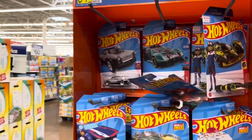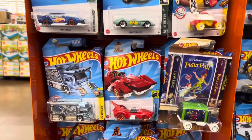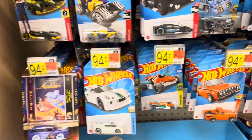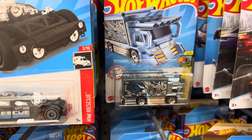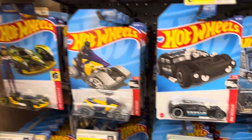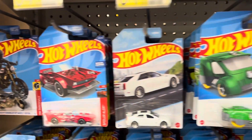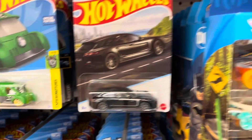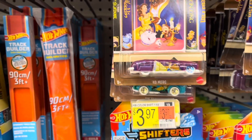Now we're over at the regular Hot Wheels section. This Walmart has a pretty good selection. That's kind of neat looking — art car and motorcycle. Some Color Shifters Beauty and the Beast convertible.